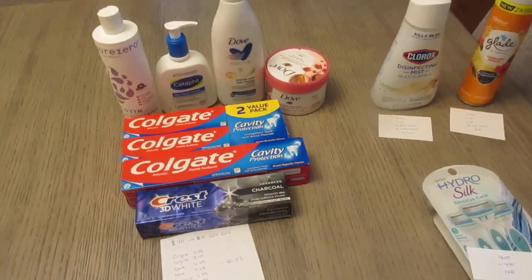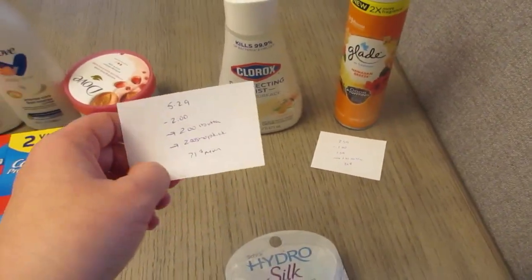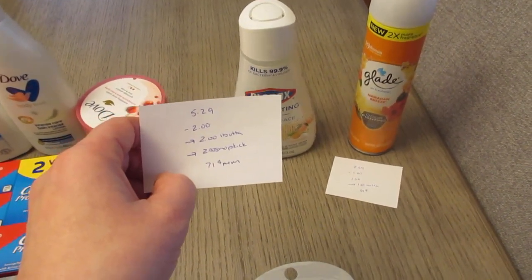Check your apps to make sure you have those same deals. The other items I purchased: the Clorox was $5.29. We have a $2 manufacturer coupon, a $2 Ibotta rebate, and $2.00 back from Shopkick, making it a $0.71 moneymaker.